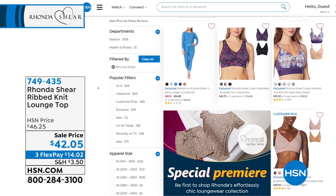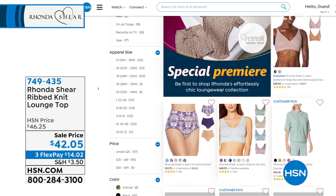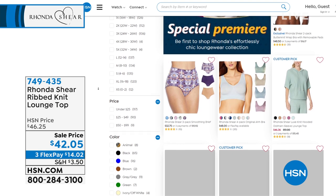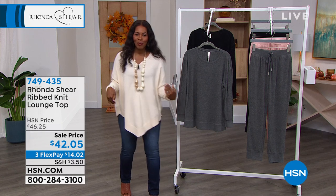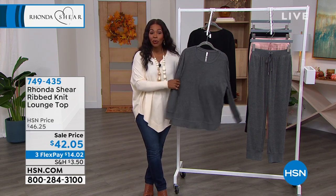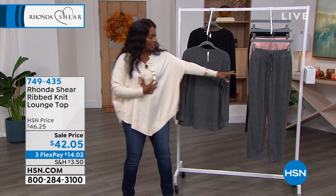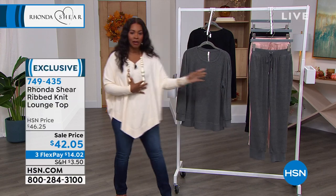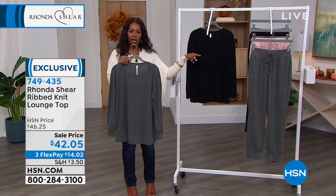We're moving on — Rhonda has been with us for a long time and for a while it was mainly undergarments, but now on HSN.com you'll find not just what we wear underneath, but also what we wear out and about. That's what the ribbed knit lounge top is. Just know there is a matching pant coming up. The top — we have gray and black; I believe we're out of the blush pink. These are going fast and at a sale price.